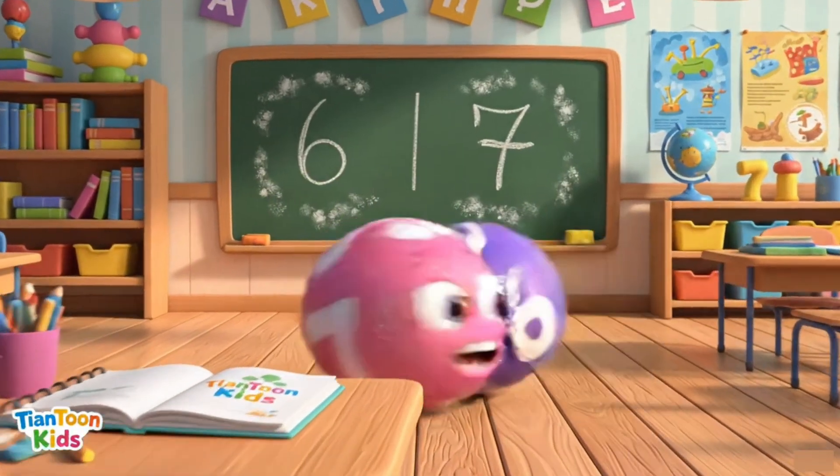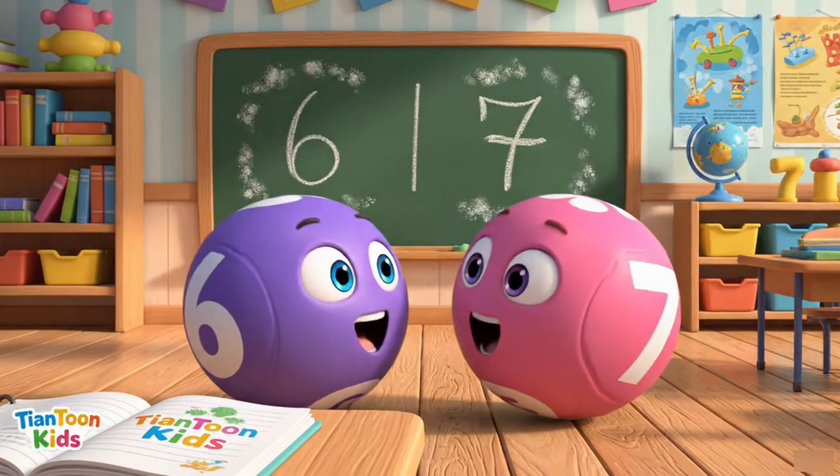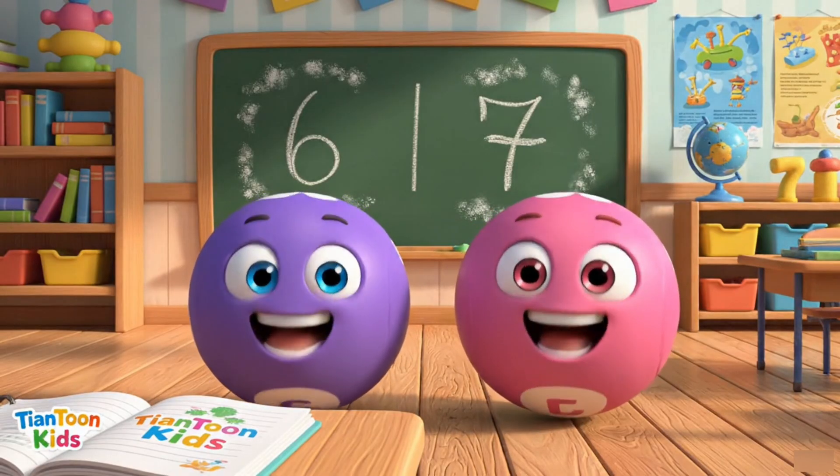6 and 7 are here. Let's count together — 1, 2, all the way to 7.